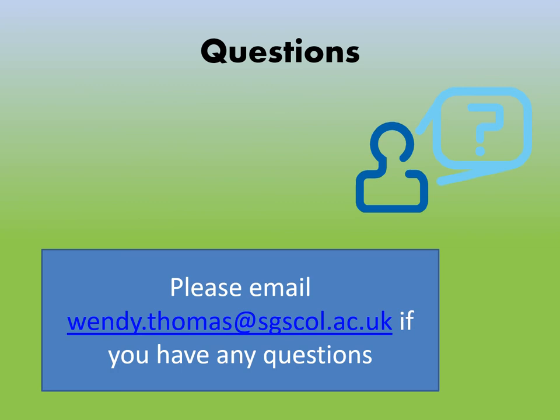I hope that's helped you understand what to expect from the applied science course. If you've got any questions about whether it would be suitable for you, how things are covered, or anything else, please do not hesitate to email me. My work email is wendy.thomas@sgscoll.ac.uk. Thank you.